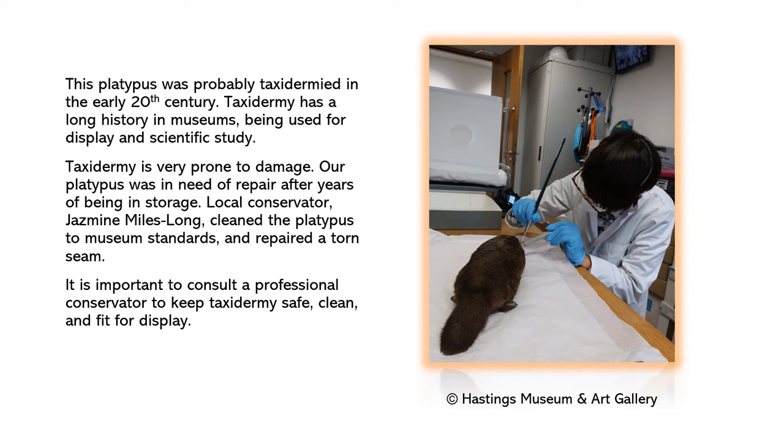It is important to consult a professional conservator to keep taxidermy safe, clean, and fit for display.